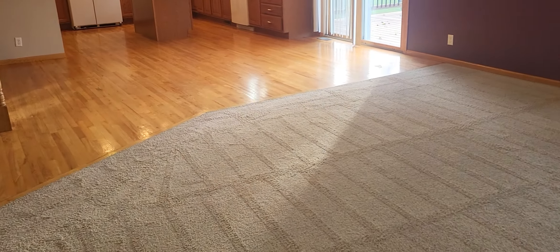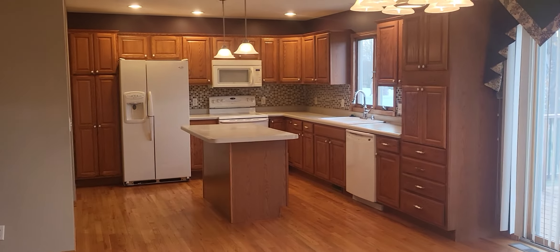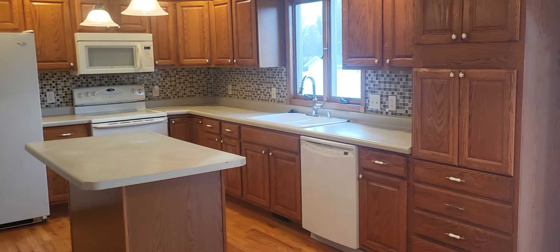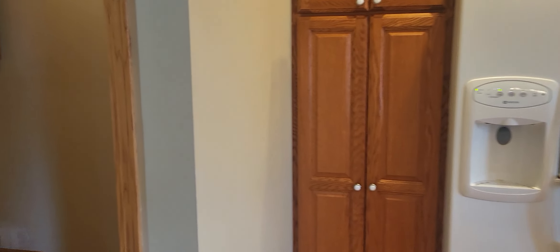Back through this large living room with recessed lighting, into the kitchen area. There are lots of nice cupboards, a center island, and the bonus of a main floor laundry.